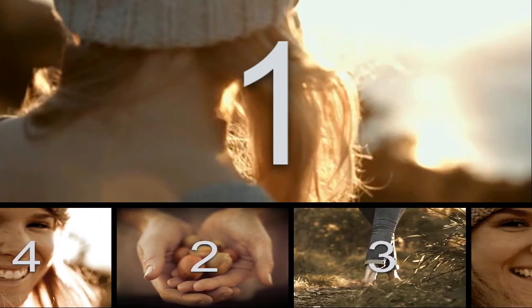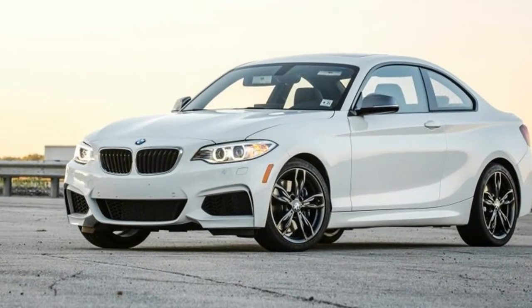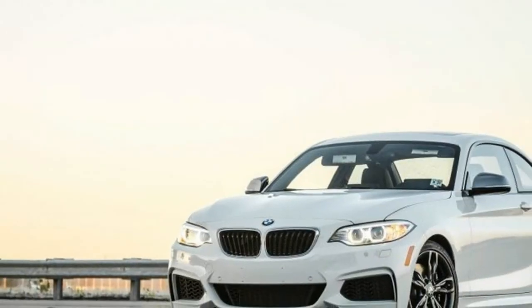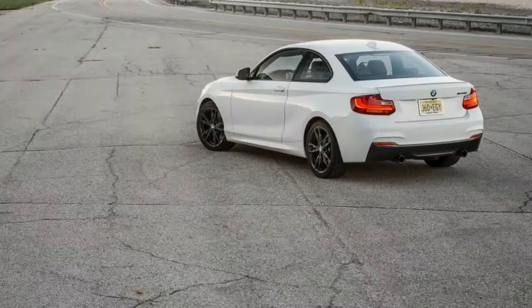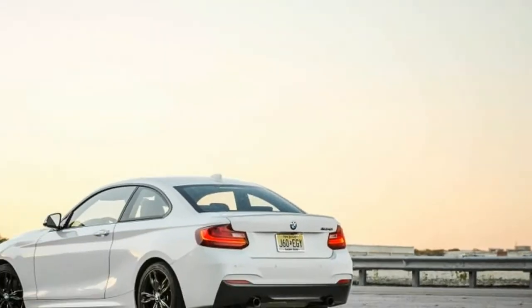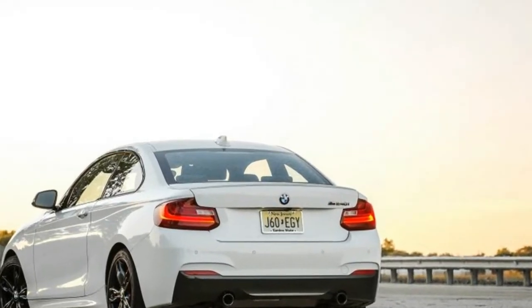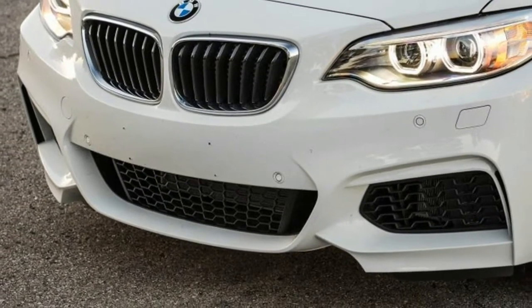Large automakers have become adept at creating new micro-segments, but BMW has managed an uncommon twist: its M240i is one of the rare cars that competes more closely with the BMW M2 than it does with any external foe. This is fraternal rivalry as practiced in a piranha tank. Despite the best efforts of the BMW marketing machine to distinguish these two uber versions of the two series, their similarities are far more striking than their differences.